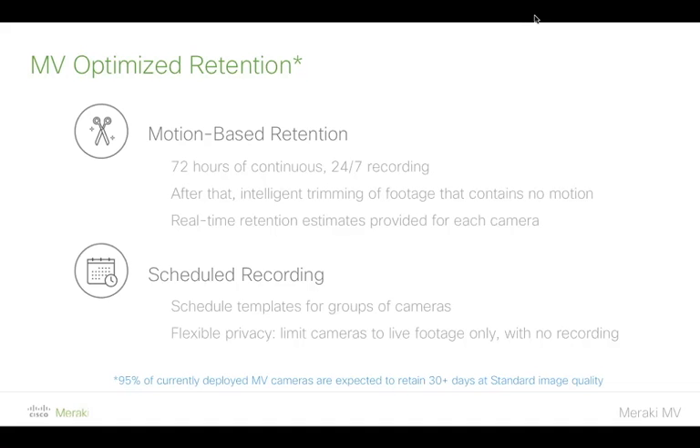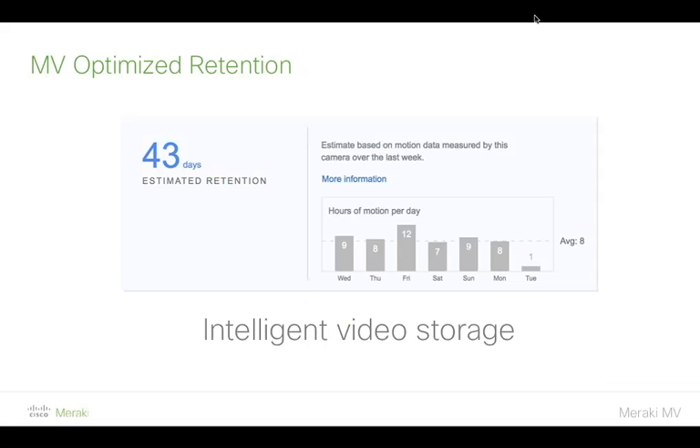The other feature we're introducing is scheduled recording — you can now decide when cameras actually do recording. Maybe you're only interested in recording overnight from a security perspective, so you can set that up. That also cumulatively adds to the potential recording time. We've built a smart tool into the management dashboard that estimates the approximate retention duration based on your settings, using analytics the MV has built up over time about where motion has been detected.